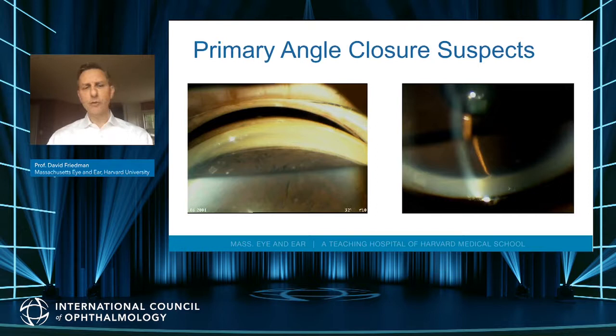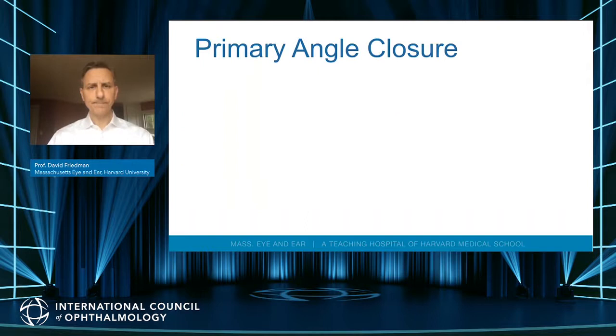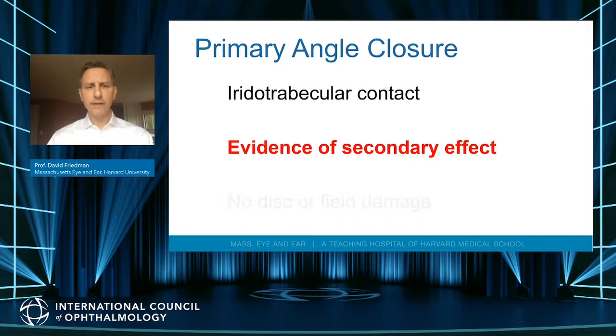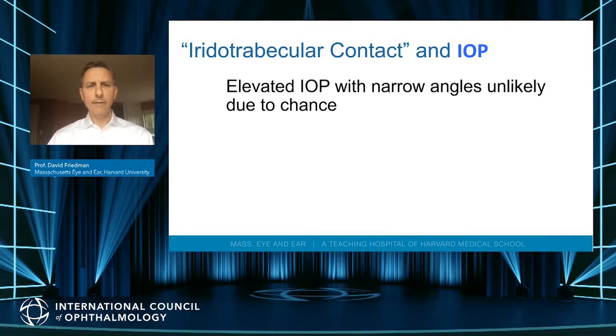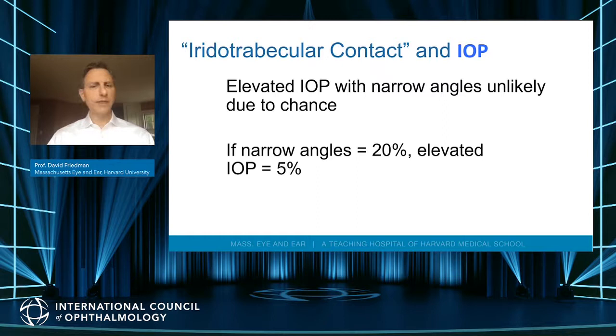On gonioscopy, an open angle shows the trabecular meshwork and scleral spur, whereas angle closure shows none of those structures. When we talk about primary angle closure, these people have iridotrabecular contact but also evidence of a secondary effect — either peripheral anterior synechiae or elevated eye pressure. If you see a high eye pressure with angle closure, the narrow angle is likely causing the high eye pressure. Primary angle closure glaucoma is angle closure with disc and visual field damage.